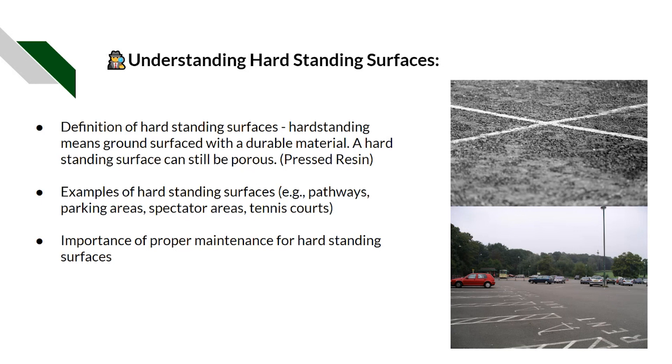What exactly is a hard standing surface? Hard standing means ground covered with a durable material. A hard standing surface can still be porous — think of pressed resin, which is still a hard surface but allows water to penetrate through to below. Examples of hard standing surfaces include pathways, parking areas, spectator areas, and multi-use courts such as tennis courts that can also be used for futsal for example.